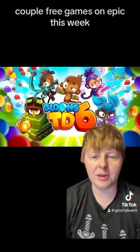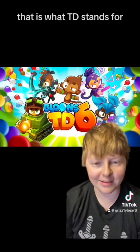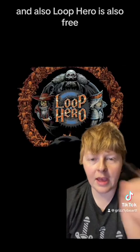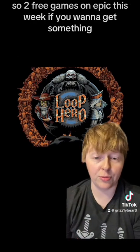A couple of free games on Epic this week. You got Bloons TD6 — Tower Defense, that is what TD stands for, I figured it out. So this is free right now if you like the Bloons series. And also Loop Hero is also free. Two free games on Epic this week if you want to get something.